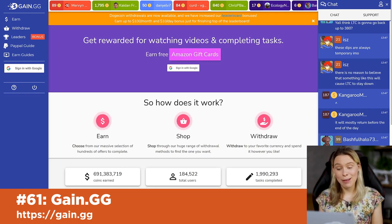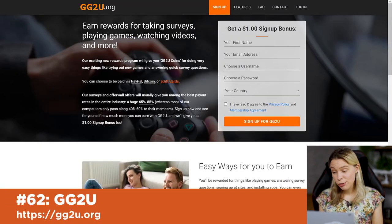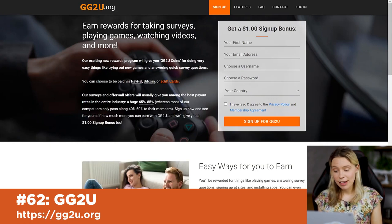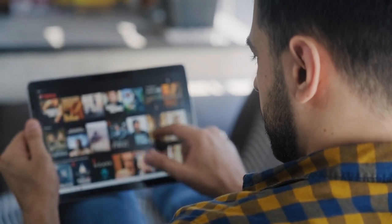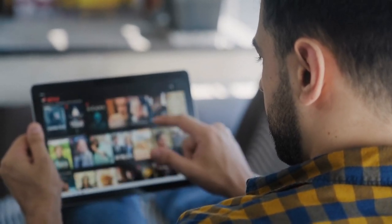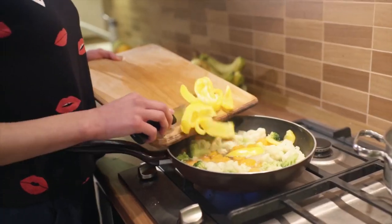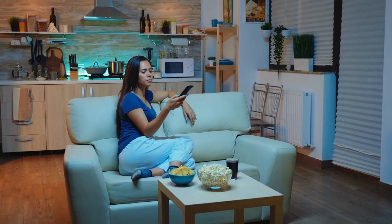GainGG is a popular one I see people on Reddit using a lot to make money on the side. GG2U.org is another free similar website, and Gabermine is another popular one too. A clever tip many people use is to watch video tasks from these sites in the background with the sound off on their computer while they cook dinner, have a shower, or watch TV.